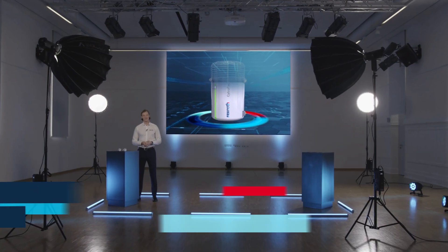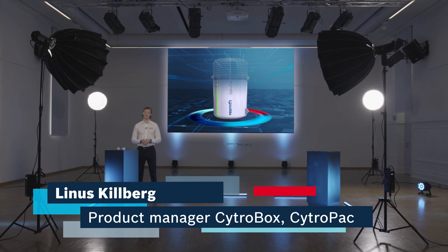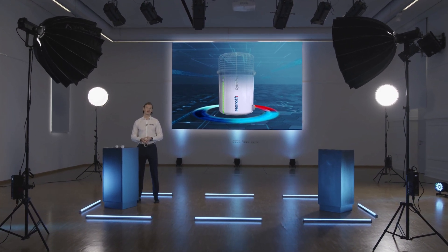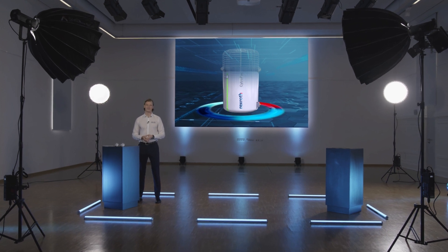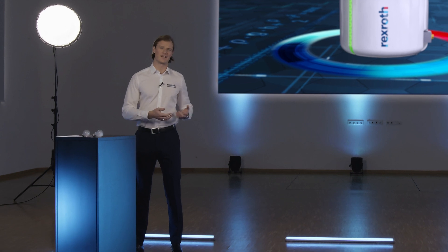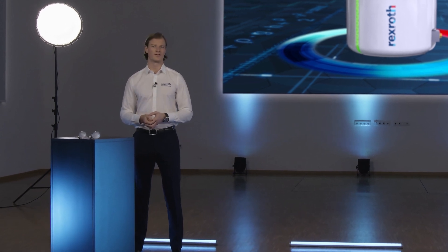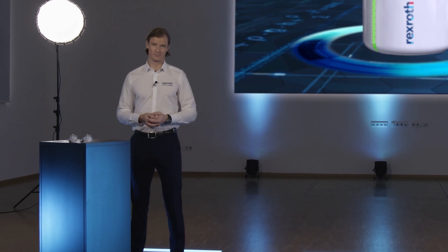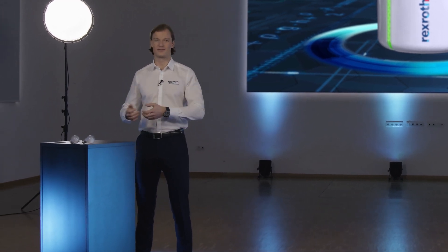What does connected hydraulic and small power units have to do with CO2 savings in your factory, you might ask? Well, I hope you will have an answer to that question after watching this short video. Over the last decades, the awareness and willingness to reduce our environmental footprint have increased both in the private and industrial sector.